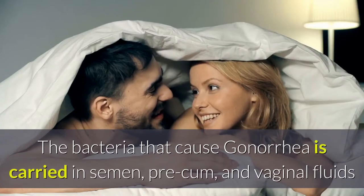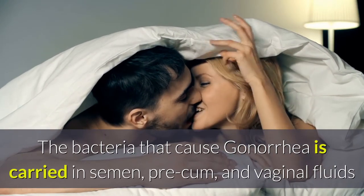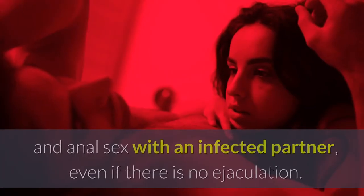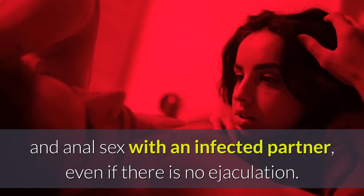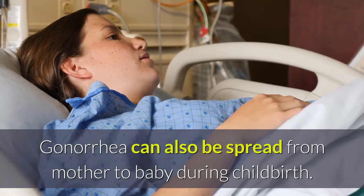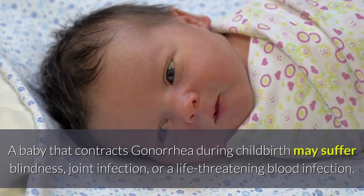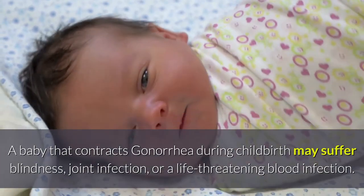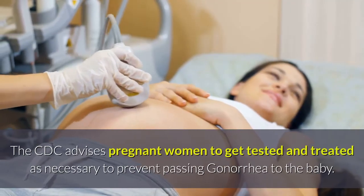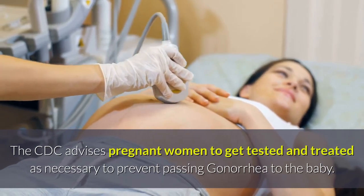How do you get gonorrhea? The bacteria that cause gonorrhea is carried in semen, pre-cum, and vaginal fluids, and can be transmitted during oral, vaginal, and anal sex with an infected partner, even if there is no ejaculation. Gonorrhea can also be spread from mother to baby during childbirth. A baby that contracts gonorrhea during childbirth may suffer blindness, joint infection, or a life-threatening blood infection. The CDC advises pregnant women to get tested and treated as necessary to prevent passing gonorrhea to the baby.